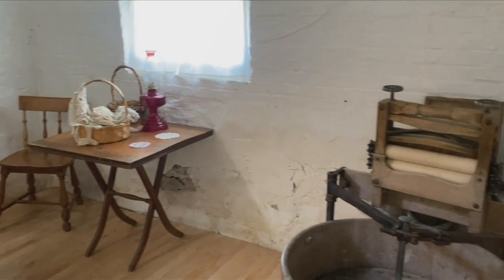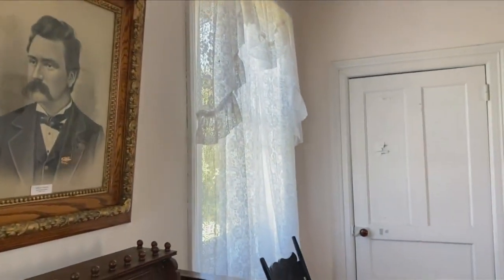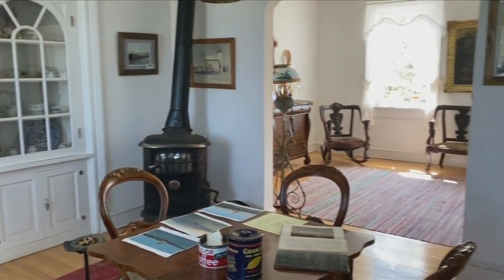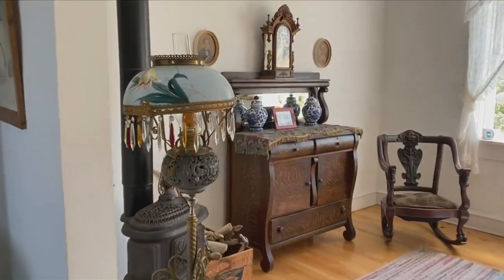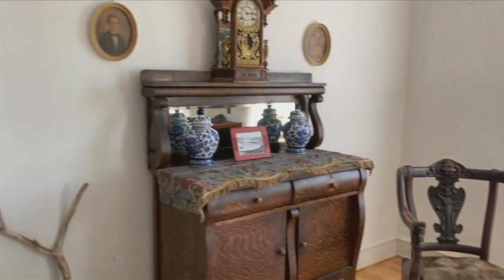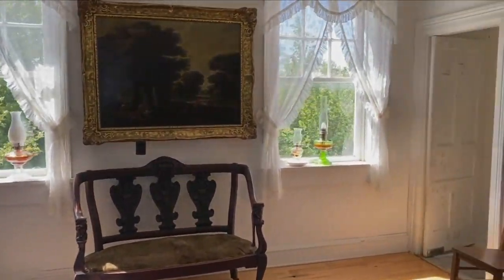Before heading upstairs, the last room on the basement level is the parlor. This room used to be the kitchen, but after 1892 they put the kitchen in the summer kitchen downstairs. The family lived here year-round and decided they liked using that kitchen year-round, so they dismantled this kitchen and made it another parlor for more family space, especially on rainy days. This is now the west parlor, with the east parlor adjoining.